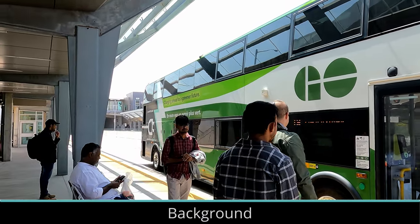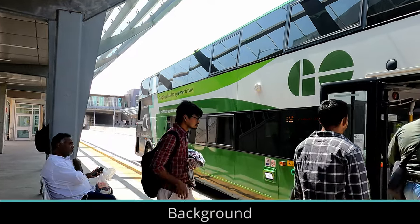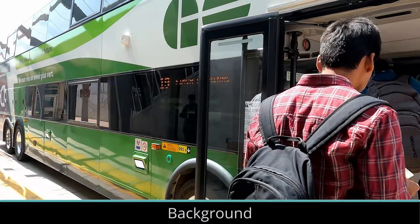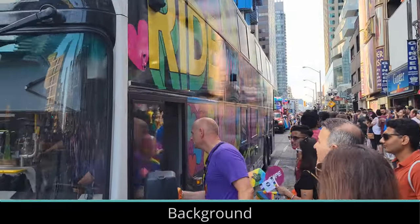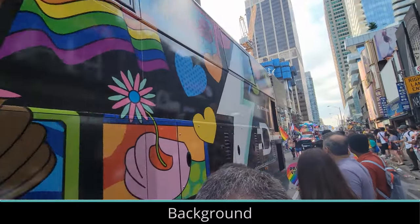In December of 2021, Metrolinx announced that they would be testing two electric double-decker buses and that they would enter service in 2022. After a slight delay, the buses entered service in 2023, and one of the electric buses had also been seen at Toronto's Pride Parade in 2022, as all vehicles in the parade were required to be electric.